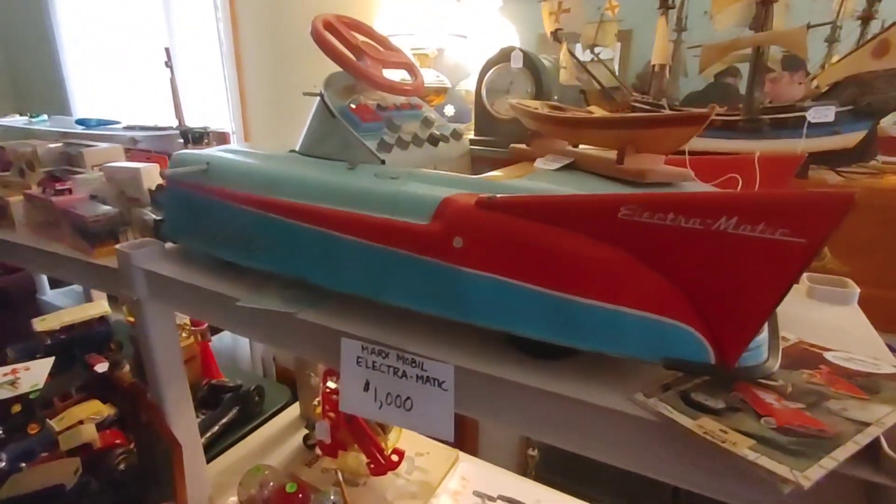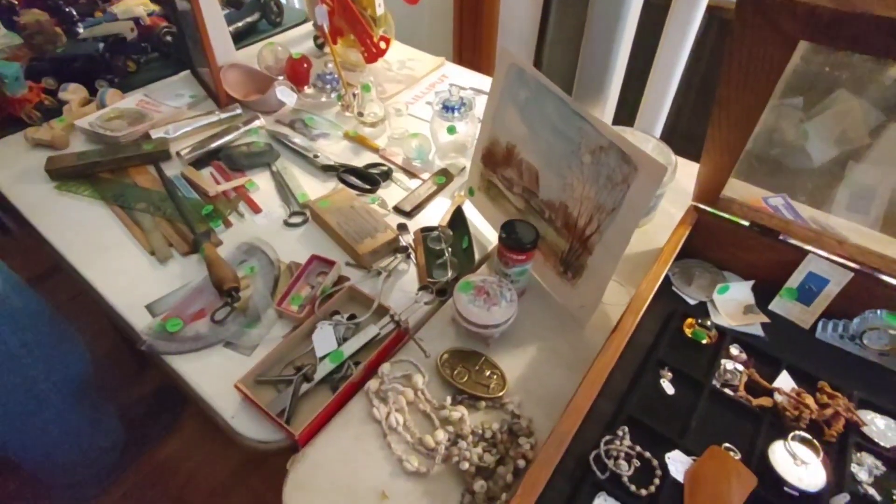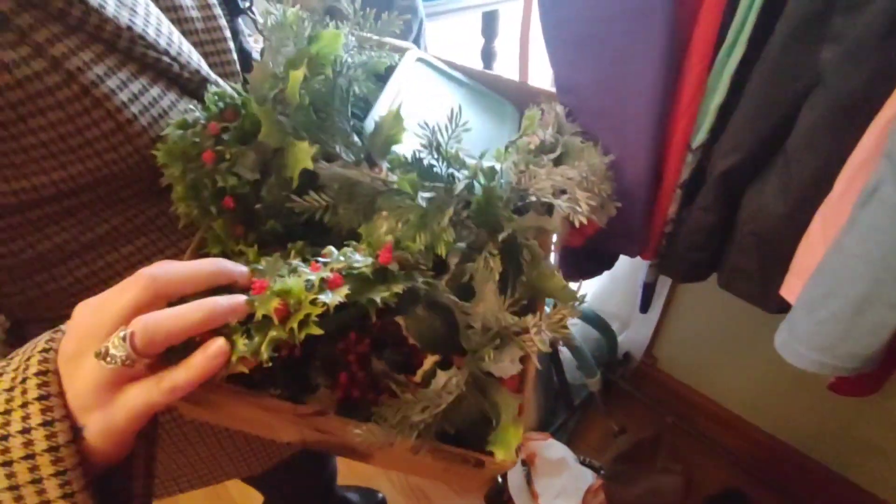What did you find now? I found a whole box for four dollars and it's wreaths and garland. I've been wanting some garland for the new fireplace and couldn't find any. I forgot to look for it but I found it today. So the whole thing's four dollars — not bad at all.